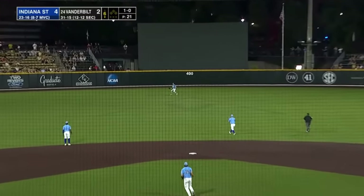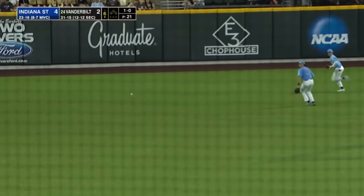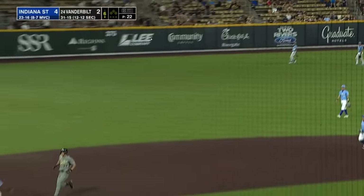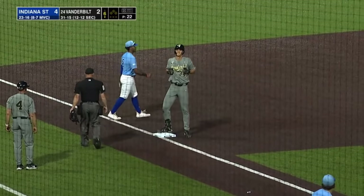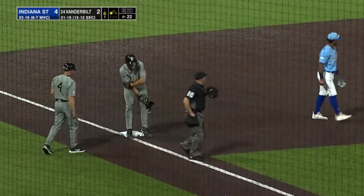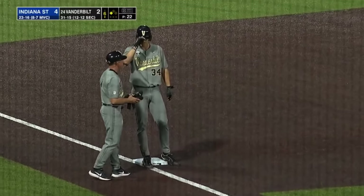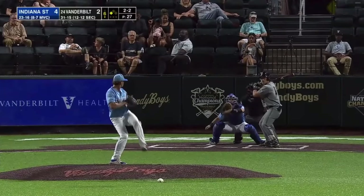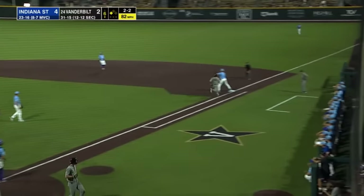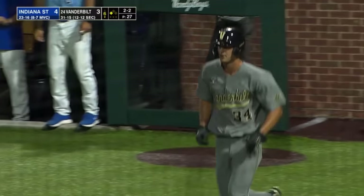Fly ball to center field — the center fielder Girdley never saw that ball; he had no idea where it was. It's a tough time of day. Jones digs for third and makes it without too much difficulty. On a bounce to short, the run scores — RBI number 51 for Keegan on a bounce out to short as Jones comes across to make it a one-run game, 4-3.